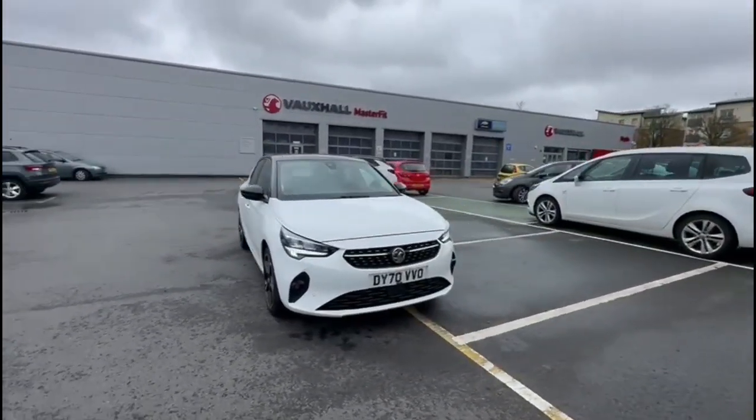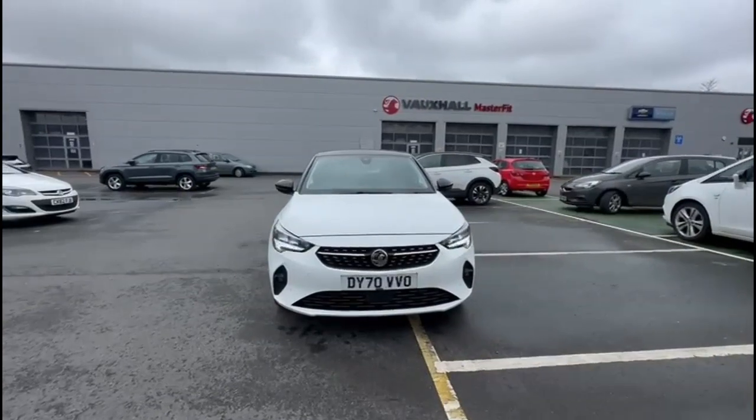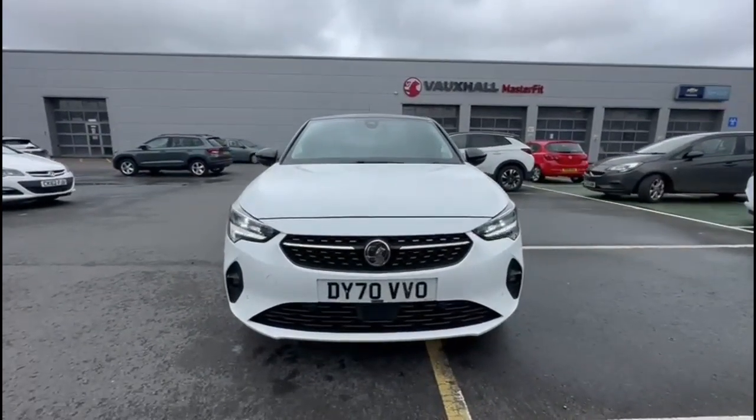At the front of the vehicle there are full LED headlights, LED daytime running lights, and front fog lights.